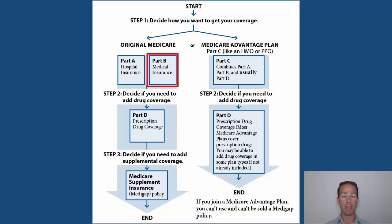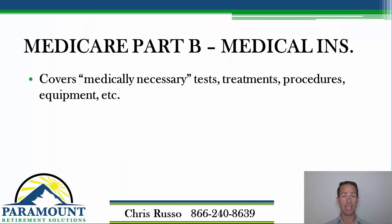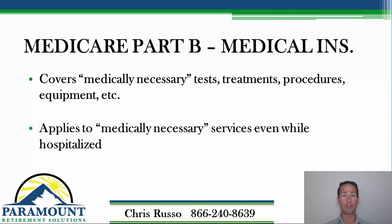Part B of Medicare is your medical insurance — it's really going to be most of what you use Medicare for. It covers doctor visits, tests, treatments, procedures, and medical equipment. Basically anything doctor-related falls under Medicare Part B. Even when you're hospitalized, the bulk of your services will fall under Part B, because Part A really only covers the facility, room and board, some nursing services, and some medications.